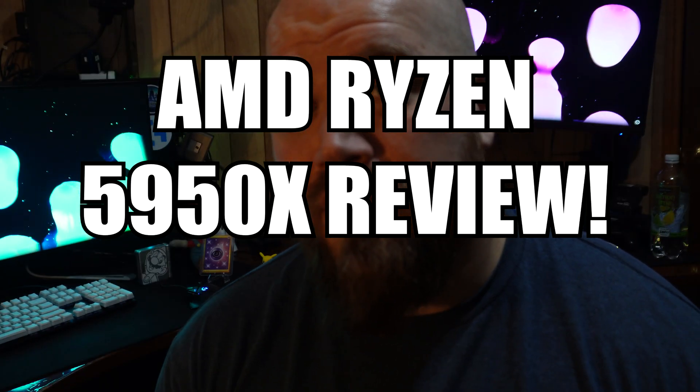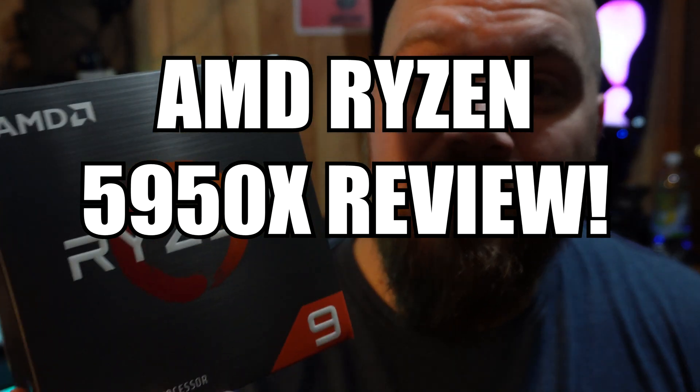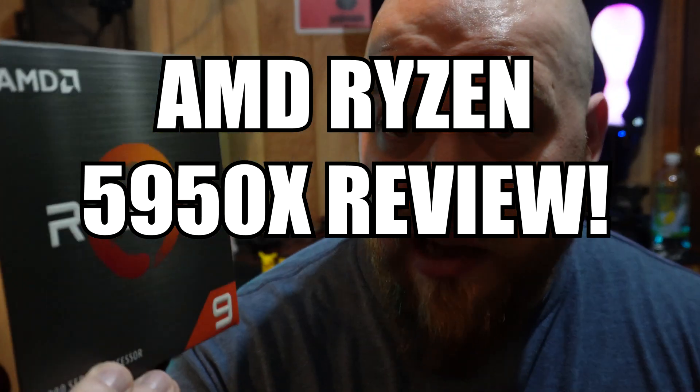What's up guys? It's your friendly neighborhood Smango from FullTechPodcast.com. Today we're going to talk about the Ryzen 5950X. I've had it for about a year now and there's nothing in this box — I just like the box. When I think about it, I upgraded from a 3700X.